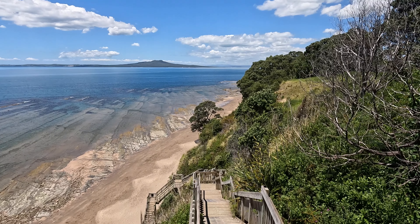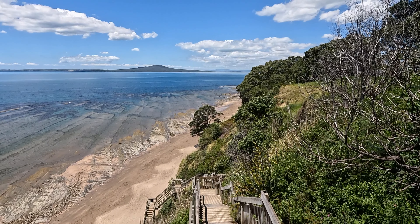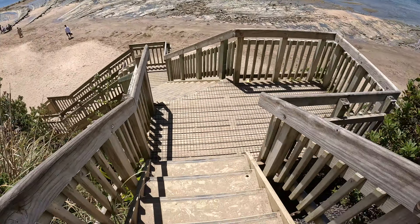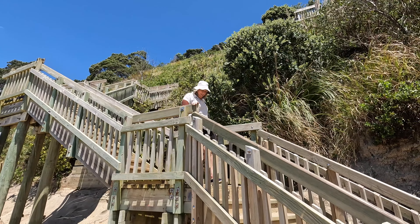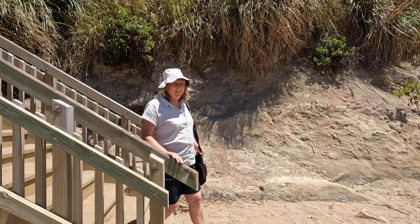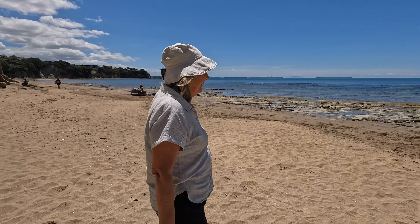It's neat seeing the rocks under the water. Let's go to the stairs of doom. They go down to the beach, down to the seashore, all 120 steps. Long way down. Lovely view though. It's magnificent. See Rangitoto in the distance — the volcano.